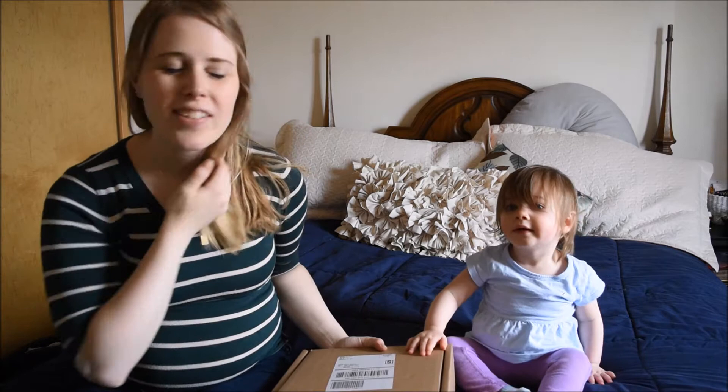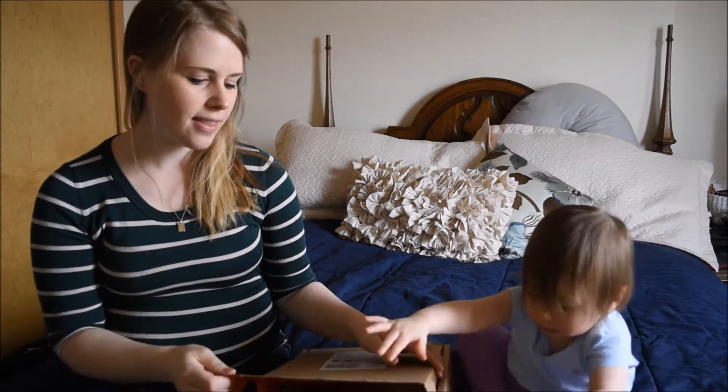Hi guys, welcome to today's video. My name is Becca. I wanted to show you guys what is inside the BabyList box.